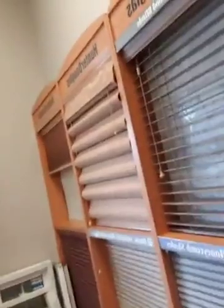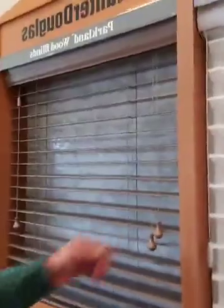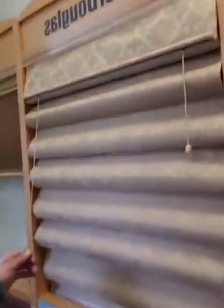Blinds — Hunter Douglas, Graber. Nice top-down, bottom-up here.